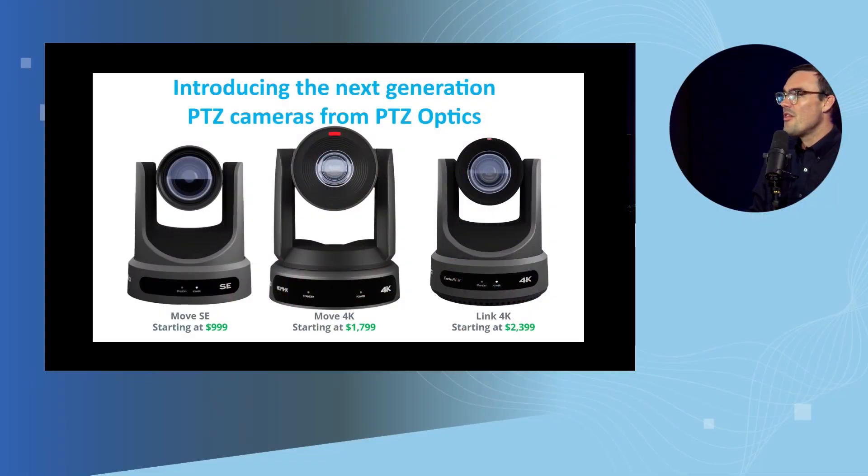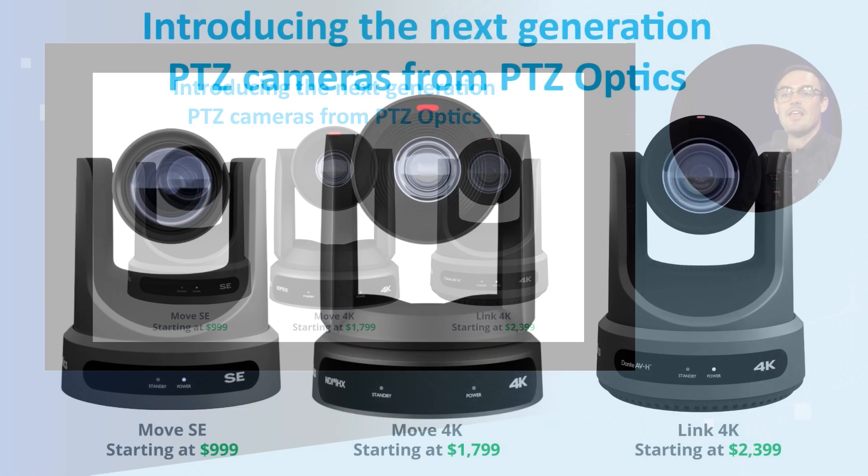I've got some slides here. So we've got the Move SE, which is our standard edition starting at $999. We have the Move 4K, which is our premium 4K model that has the most features. And then we've got our Link 4K, which is our premium 4K camera with Dante.